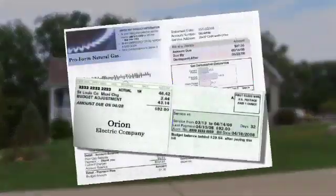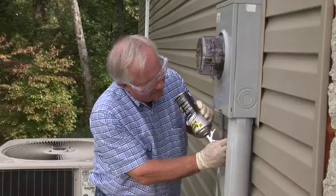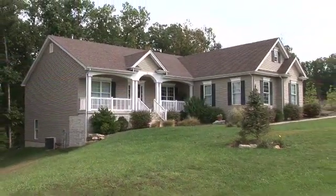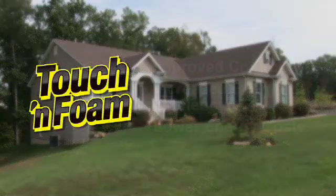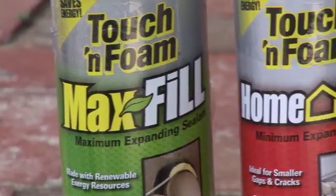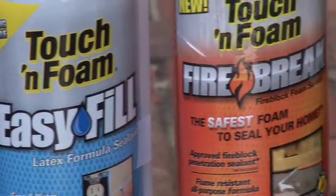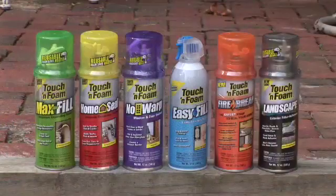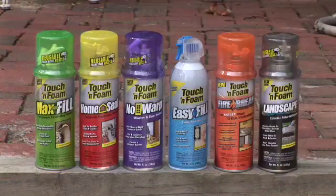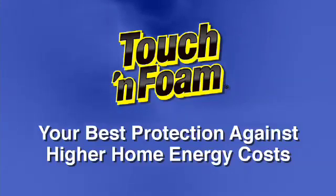Of course, you can't control the cost of electricity, gas, or other utilities, but you can take steps to control the energy efficiency of your home. And perhaps the best energy saving solution for do-it-yourselfers is Touch and Foam. All around the house, it goes a long way to improving your home's comfort and energy efficiency while cutting your heating and cooling costs up to 30%. And with six different products, you're sure to find a formulation that fits anywhere around your home. So be sure to pick up a can of Touch and Foam at your local dealer today. After all, it's not only one of the easiest and most affordable insulation solutions you can buy — it's your best protection against higher home energy costs.